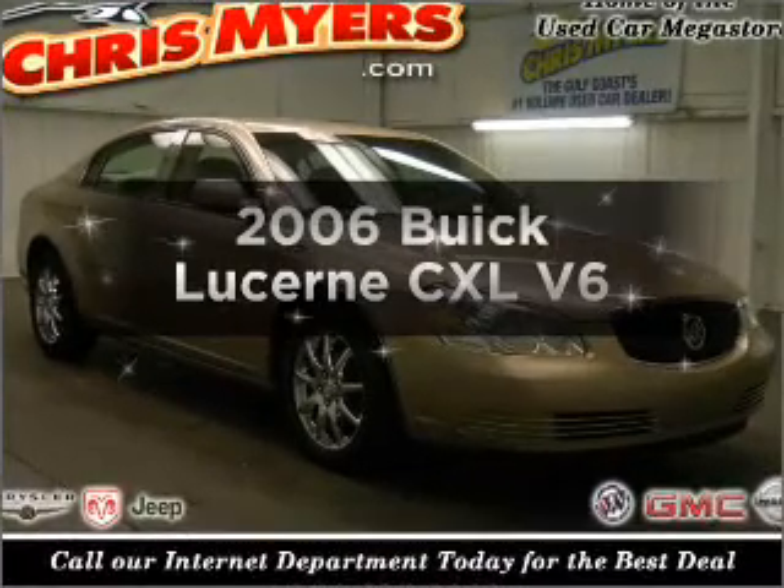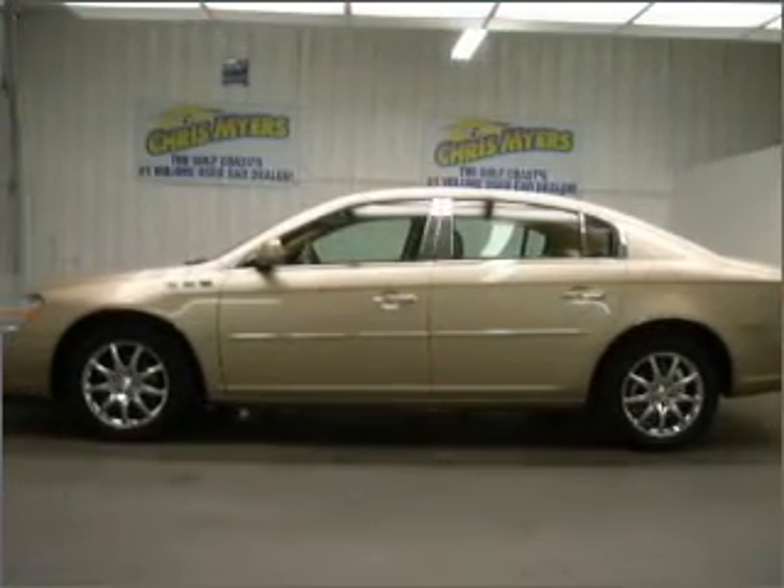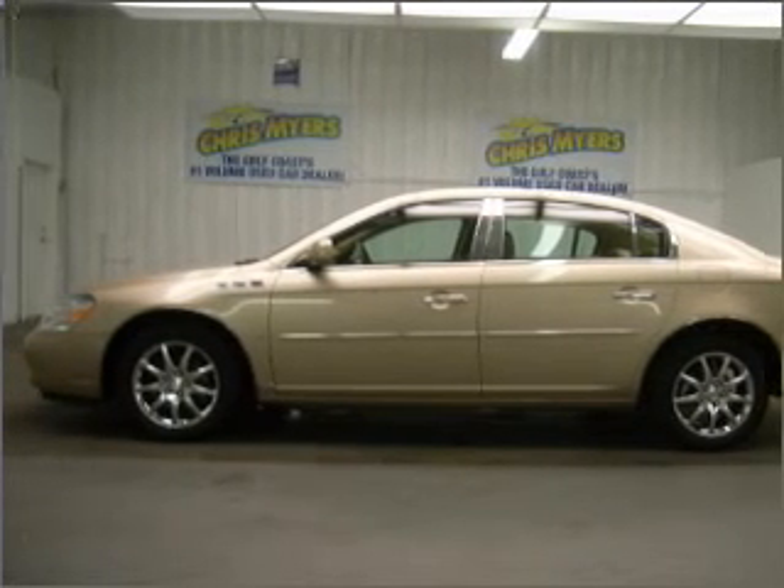Presenting the 2006 Buick Lucerne. This is the set of wheels you've been looking for, with a reliable six-cylinder engine that responds smoothly to its automatic transmission.